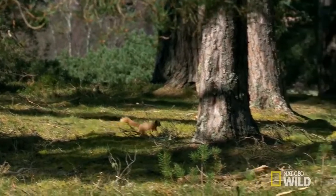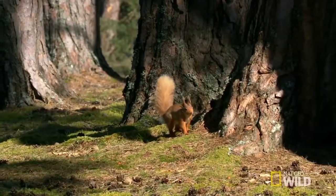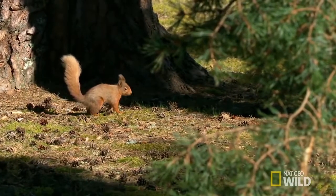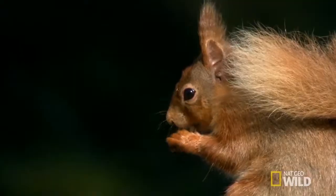Red squirrels, or Sciurus vulgaris, can live for up to five to six years in the wild. Squirrels, as seen here, can sometimes have a warm, reddish-brown coat in summer; however, in winter they can sometimes have a deep brown coat.